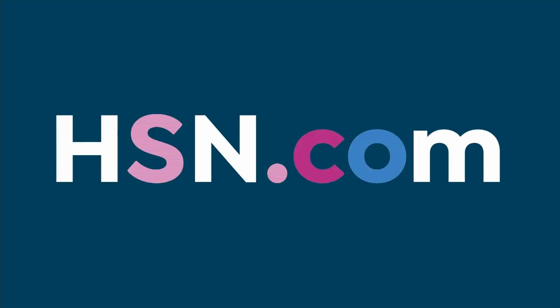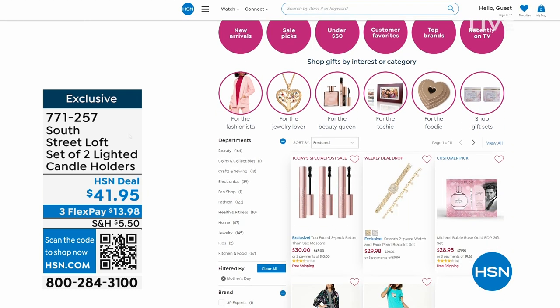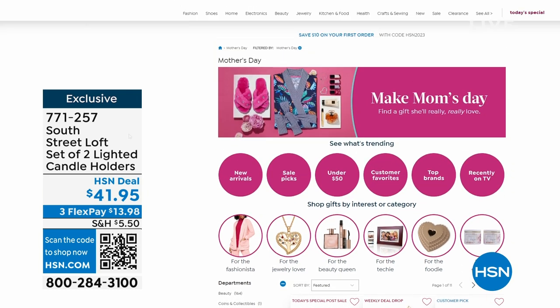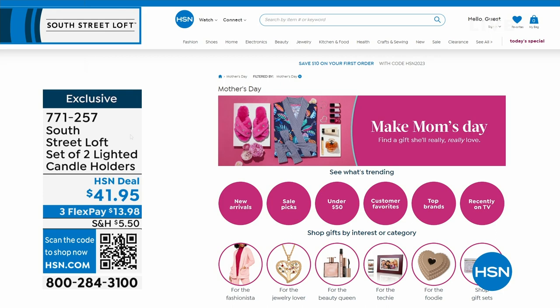That brings the five-in-five to an end. Some of these would make great Mother's Day gifts. Go to hsn.com and search Mother's Day. You can also ship directly to Mom anywhere in the continental United States with the Delivery Direct program.